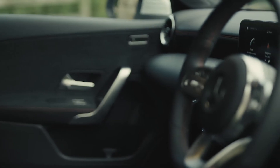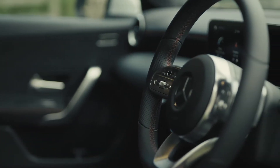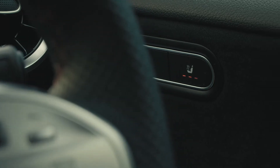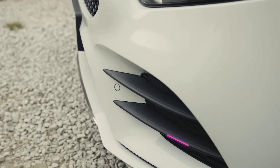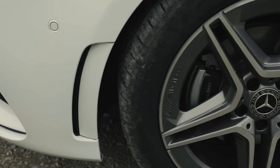The whole interior has contrast red stitching and both the front seats are heated. On the outside, the sporty looks are carried through with head-turning AMG Line styling and 18-inch alloy wheels.